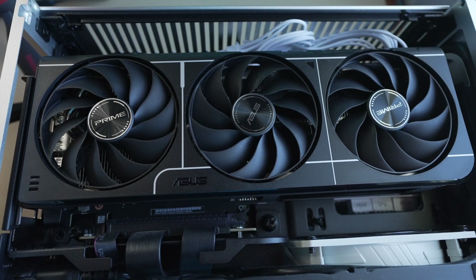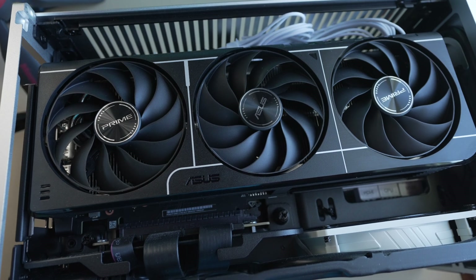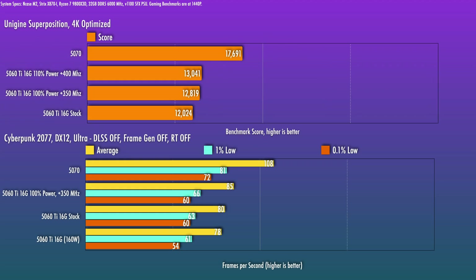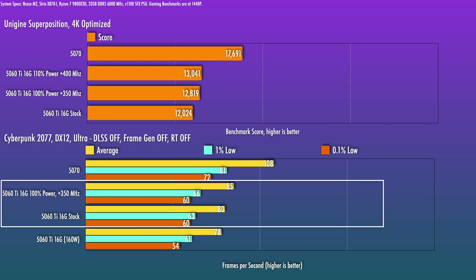Because it ran so well at reduced power, I knew right away you could push the clocks a good amount without lifting the power limit. Without increasing power limits, I pushed an additional 350 MHz — almost a 7% gain in Superposition. Pushing the power limit up 10% allowed up to +400 MHz, around 8.5% over stock. Since overclocking with more power didn't scale particularly well — needing 18 watts for just the final 50 MHz of boost — I left it at stock power, and with +350 MHz saw about a 6% bump on Cyberpunk averages.